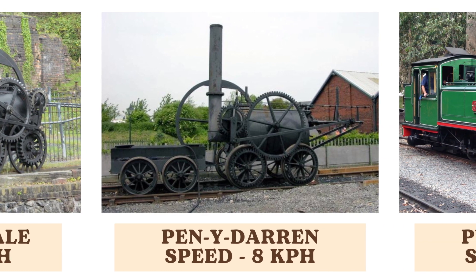The Pen-y-Darren, another early steam locomotive, also reaches a top speed of 8 kilometers per hour. It was notable for its role in the early development of railway technology and its contributions to the coal industry in South Wales.